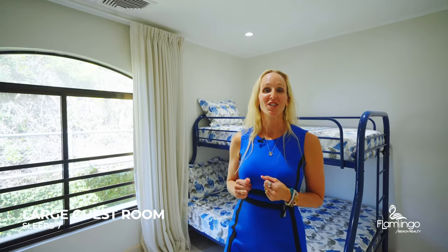This condo's layout is super spacious. Here in the guest bedroom, it sleeps five. So there's a total of seven people that can sleep in this condo.